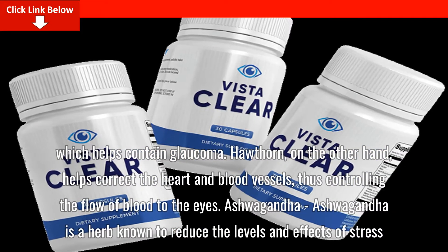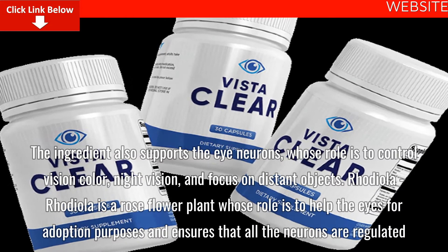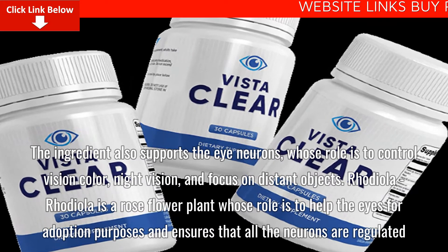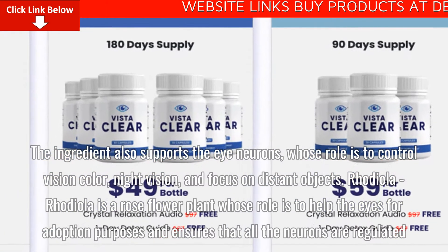Ashwagandha is a herb known to reduce the levels and effects of stress. The ingredient also supports the eye neurons, whose role is to control vision color, night vision, and focus on distant objects.